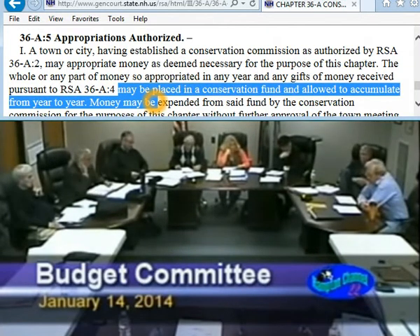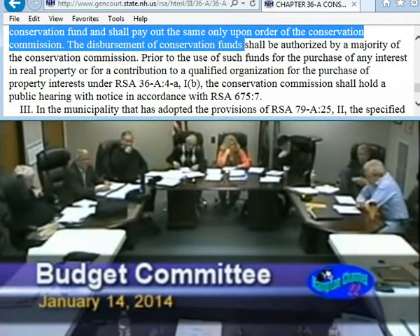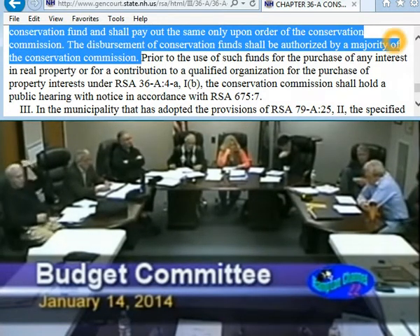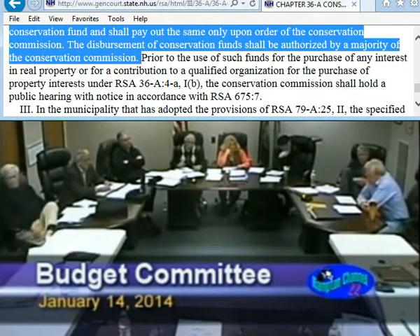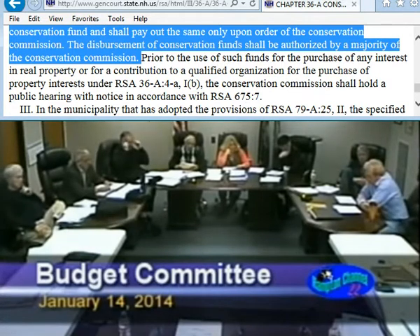Who decides to take money out of this fund? The Conservation Commission decides — we go to the selectmen. The Conservation Commission decides by a majority vote to expend money from this fund, and that's by operation of state statute. The state statute actually refers to this as the conservation fund — it doesn't say Conservation Commission Land Acquisition Fund, it says Conservation Fund. So what we're doing is putting money into a fund where the expenditures are wholly controlled by the Conservation Commission.